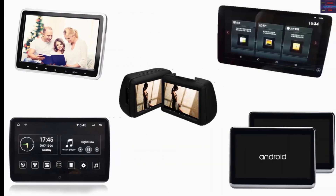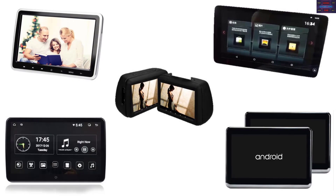In this video we list the top 5 car monitors. We talk about the details and features of these car monitors.